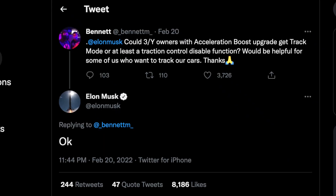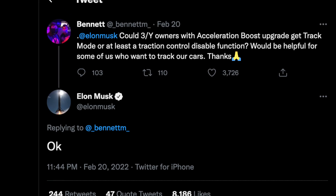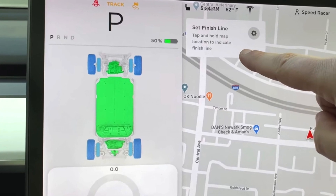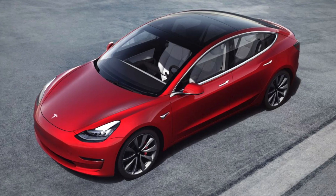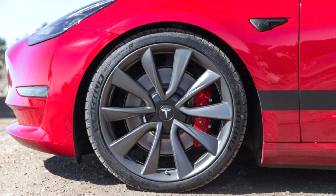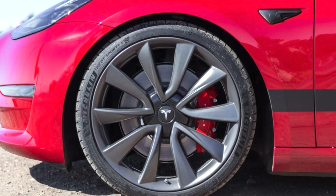There was a user that asked if acceleration boost can include track mode, and this is what makes the performance model stand out over the long range model. That was the only real deciding factor between buying the long range versus the performance, and now the gap has even gotten smaller. There's not a lot of reasons to buy the performance anymore other than the wheels and the brakes. A lot of other changes have been made recently where it makes the performance just not worth the extra money.